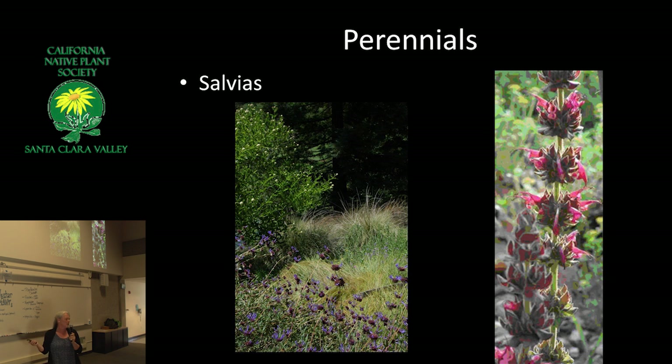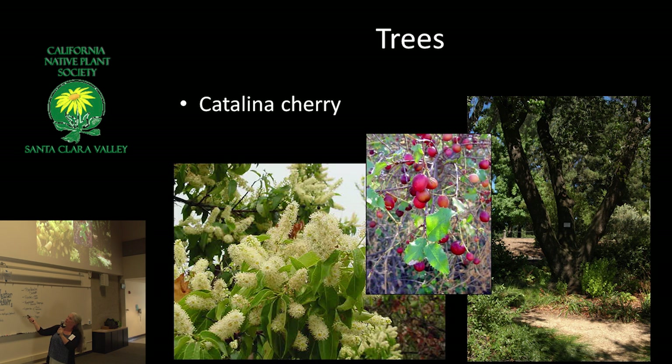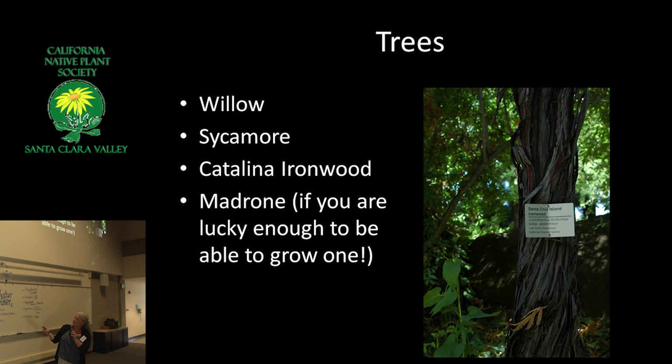Hummingbirds like to feed their babies aphids. I had a spider web outside my kitchen window and a hummingbird kept coming up to it — it took me a while to figure out it was picking the dead insects, because they also use spider web to line their nests. Catalina cherry is great bird food — the flowers are also providing some really good, important nectar. And willows, sycamore — hummingbirds like sycamore leaf fuzz too, as another thing they'll use to line their nests.